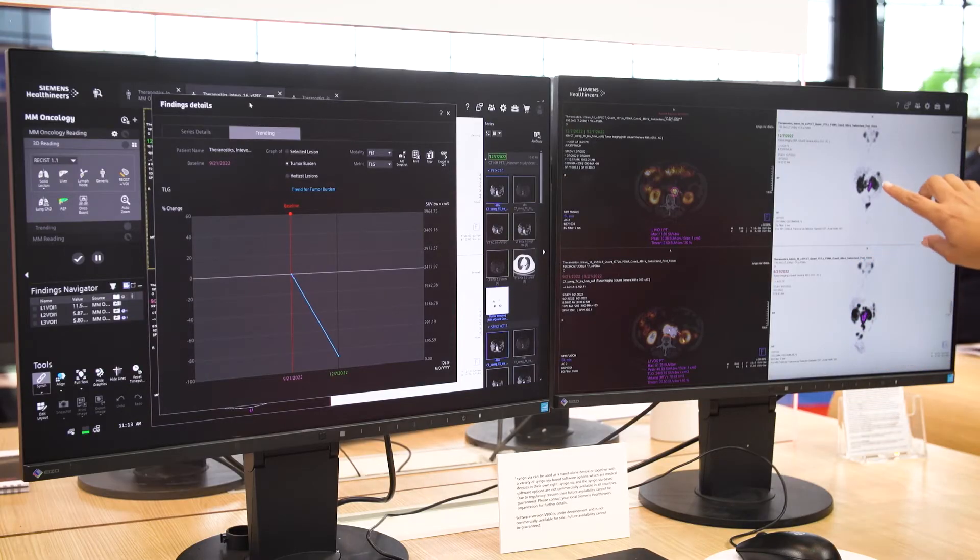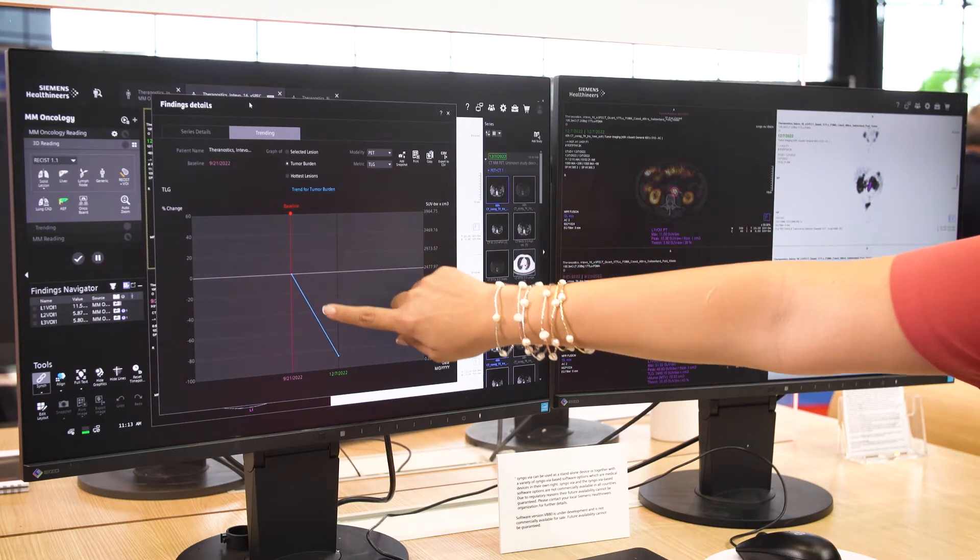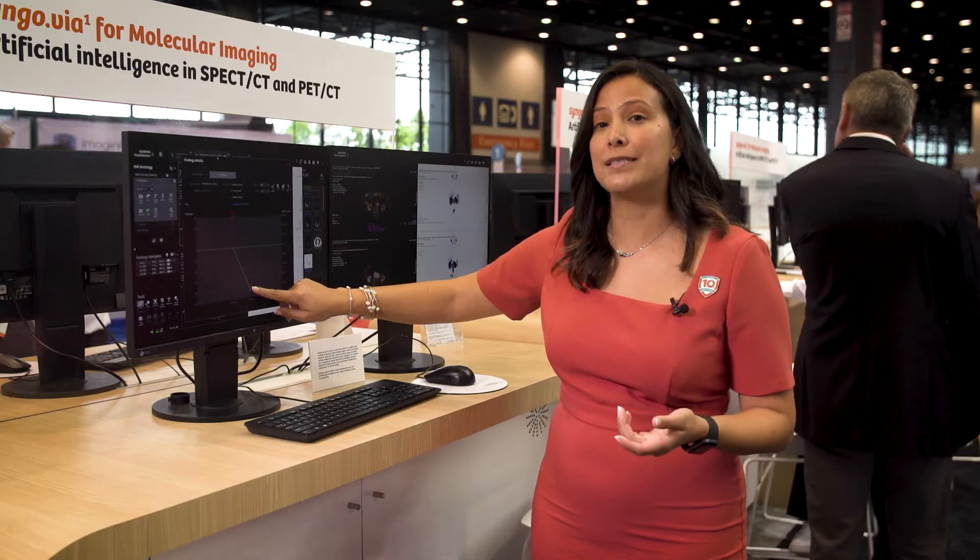I want to showcase how our tools work. We have auto-segmentation now where we can segment the different lesions and organs, and right here we can actually see the tumor burden decreasing between cycles, really assessing that therapy response.